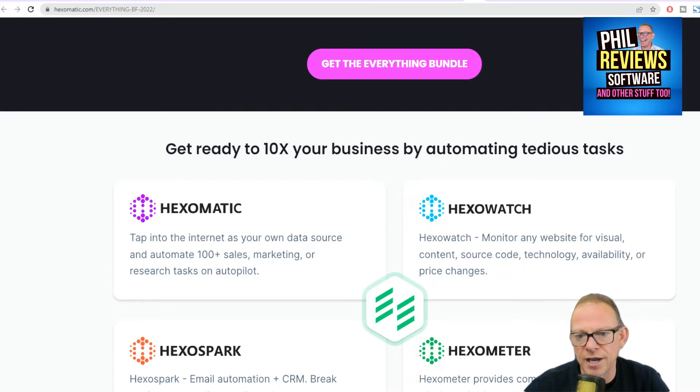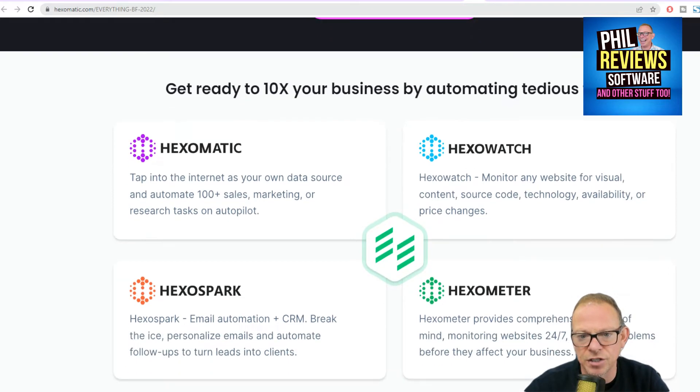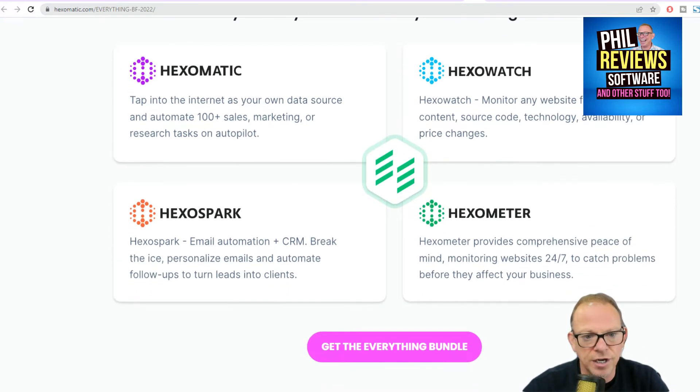Hexawatch keeps an eye on any website for visual content changes, price changes, and technology changes. Hexaspark is email automation and contact revenue management, and Hexameter provides comprehensive peace-of-mind monitoring for your websites.